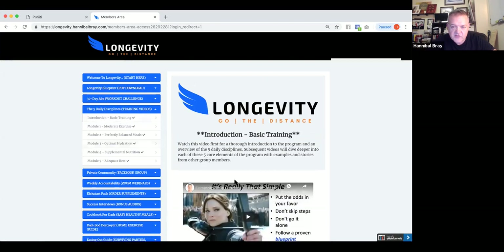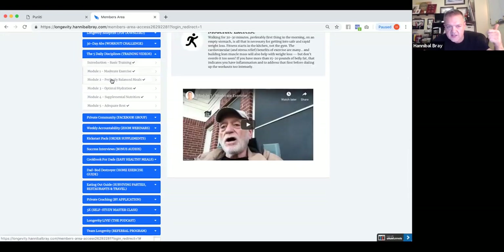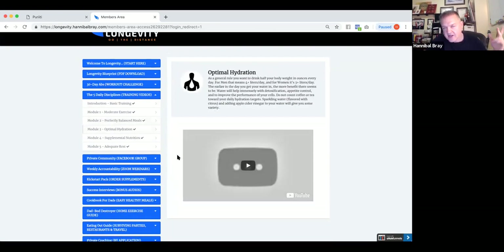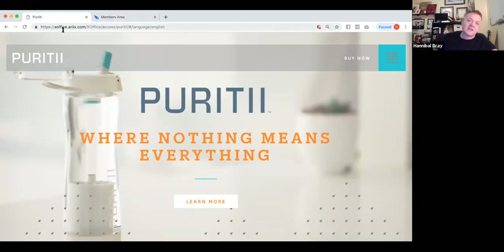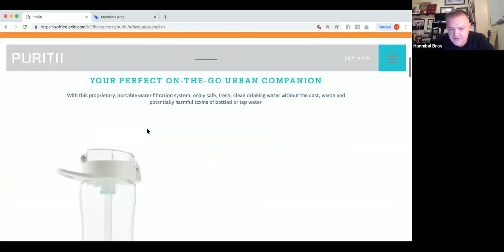The first one is a basic training video — the whole shebang in about an hour — and then we go deep into each of the modules. We already covered exercise and the meal plan and diet. Tonight we're covering optimal hydration and this will be uploaded in the recording. If you want to get your hands on one of these water bottles, stick around.